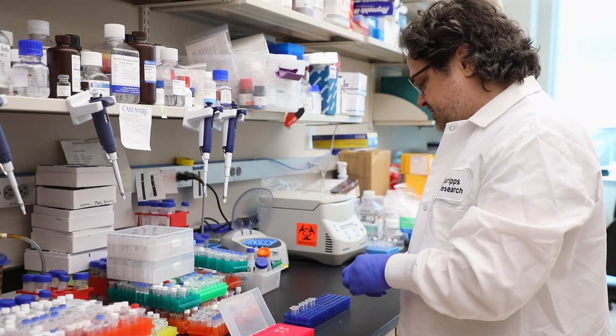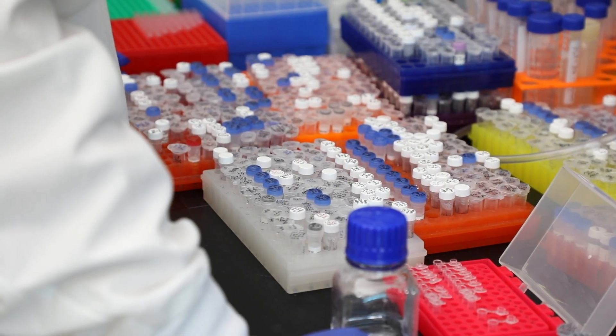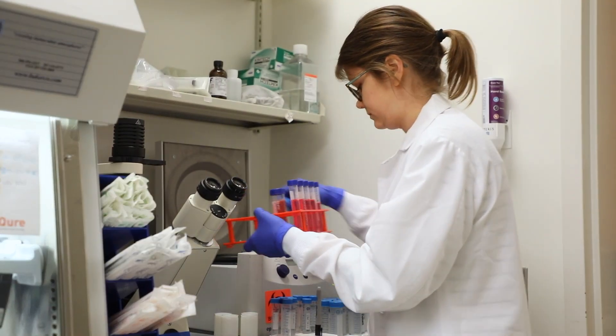We're using our knowledge of the virus to develop antibodies and other kinds of biologics that healthcare workers could use to protect from an infection. These would last for 40 days after a single administration.